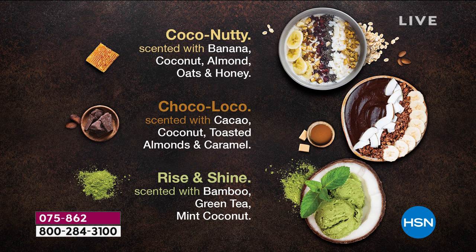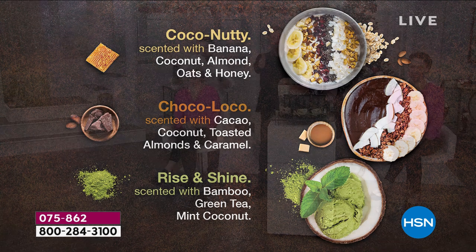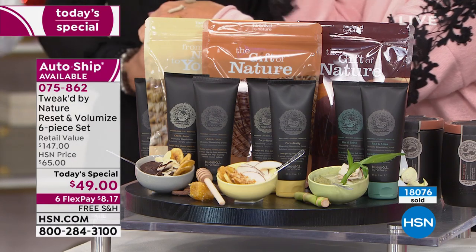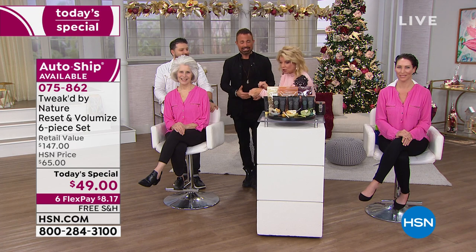Those ingredients are used as the base formula — bananas, coconut, almonds, oats, and honey give the coco nutty its aroma. It truly does smell like what you see. Imagine one of those breakfast bowls — close to 34 naturally derived ingredients in these tubes. Think of them as concentrates of what you see in those superfood beauty bowls. We've trademarked the term 'superfood beauty bowls.' They're good for you and give you beauty benefits.